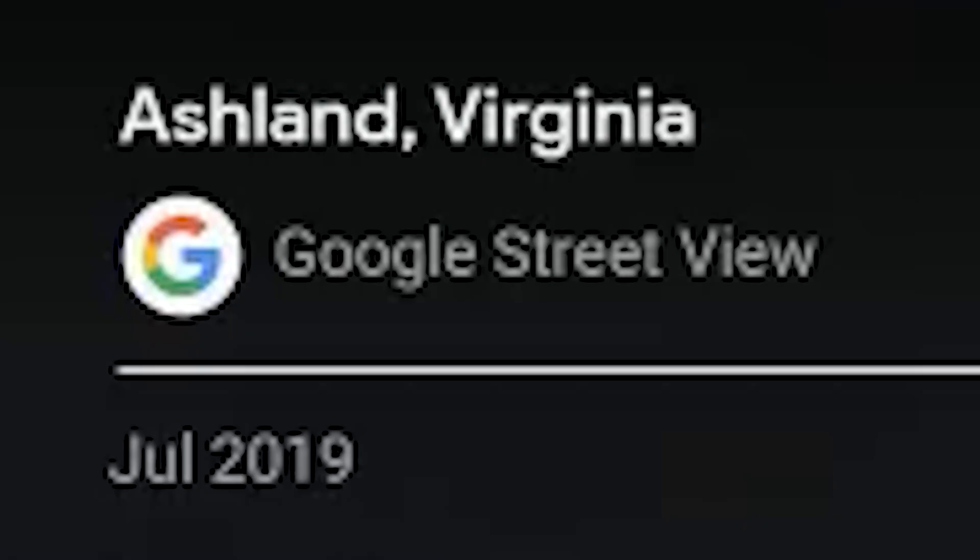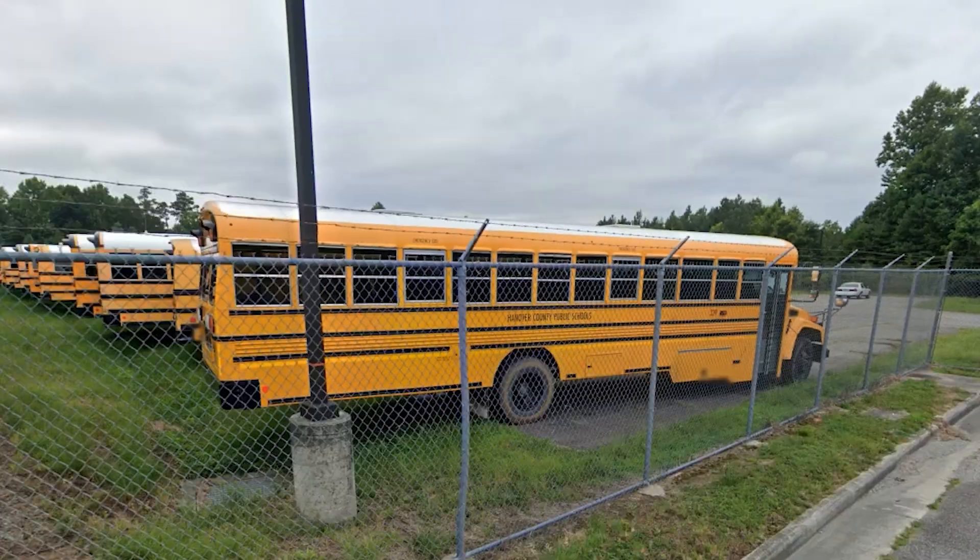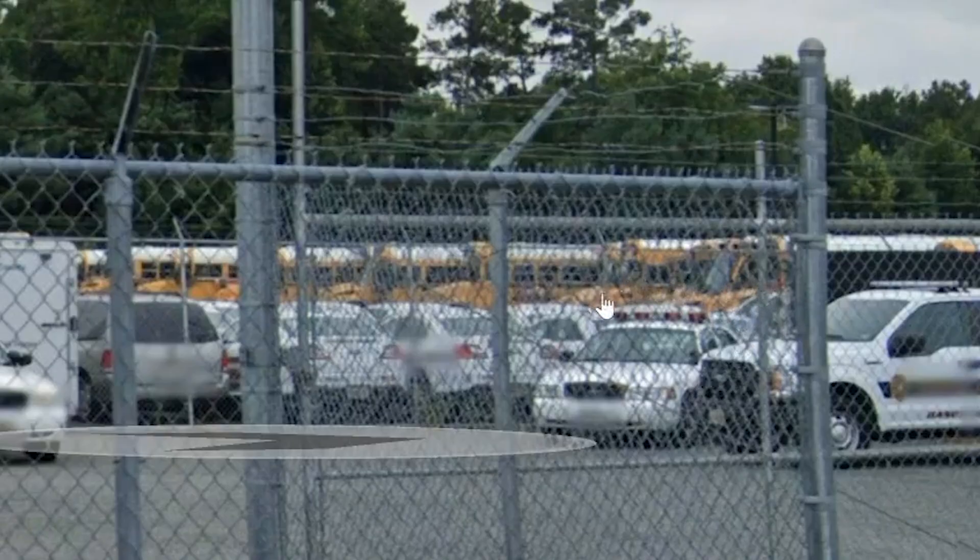This first lot was submitted anonymously. We are in Ashland, Virginia, July 2019. Starting in the back of the lot, we have a Vision, some sort of Thomas, a couple of ICs, another Thomas, and some more ICs and Thomases the rest of the way down. Moving down a little bit, it looks like we have some C2s, some more Visions, maybe some FS65s, CEs.